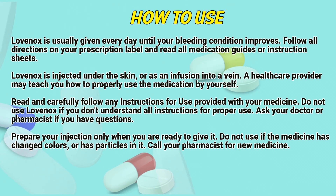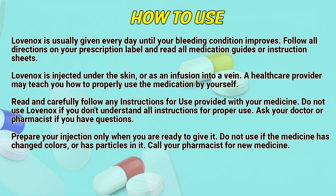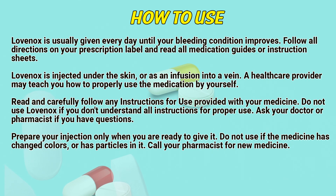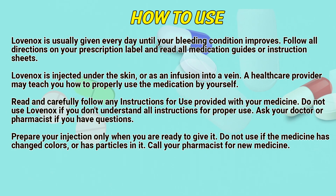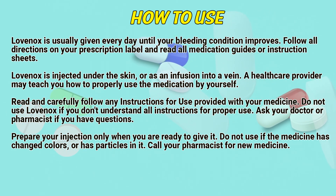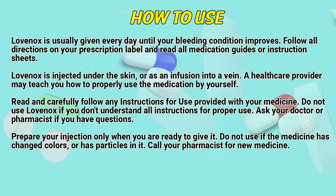Lovenox is usually given every day until your condition improves. Follow directions on your prescription label and read all medication guides or instruction sheets. Lovenox is injected under the skin or as an infusion into a vein. A healthcare provider may teach you how to properly use the medication by yourself. Do not use Lovenox if you do not understand all instructions for proper use. Ask a doctor or pharmacist if you have questions.